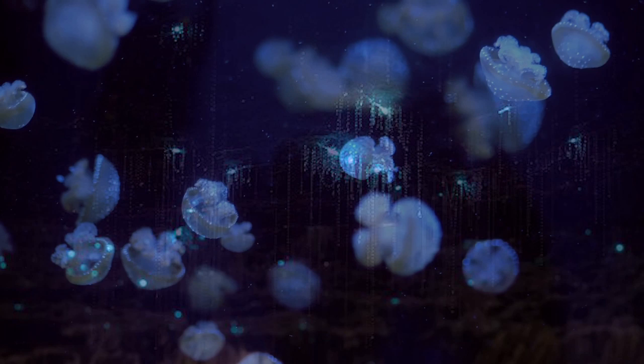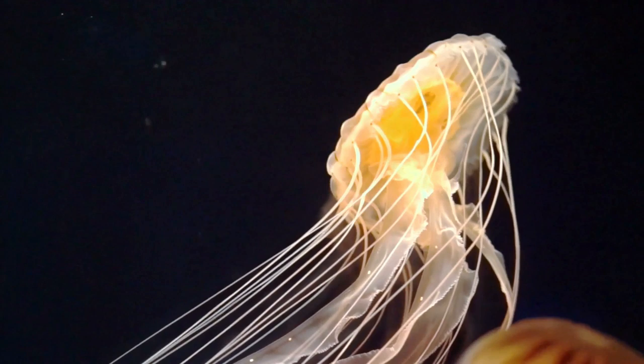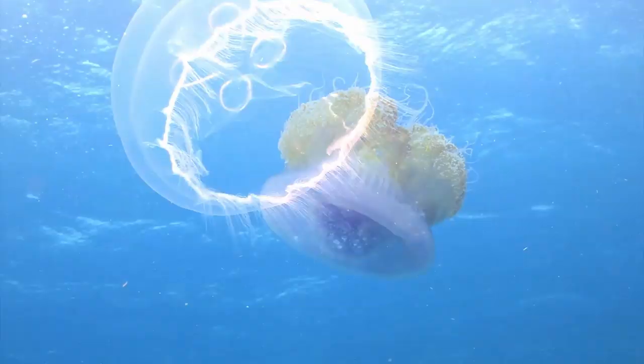The bioluminescence of jellyfish was acquired over time. In the dark seas, they ingested small bioluminescent crustaceans. Jellyfish do not produce luciferin, which is essential to the production of light. Some jellyfish have evolved to the point of producing their own bioluminescent lights, and some rely on others to shine.